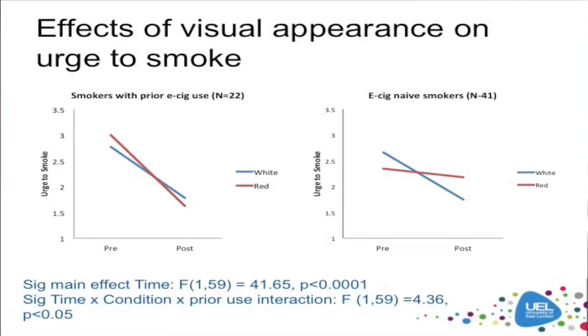We used a simple one-item measure: 'How strong is your urge to smoke right now?' And mood and physical symptoms — such as irritability, restlessness, anxiety — standard symptoms from the Mood and Physical Symptoms Scale. We predicted, based on previous evidence, that those who used the white electronic cigarette would show greater reduction in urge to smoke and withdrawal symptoms compared to the red one. Given that about a third of our sample had previously tried an e-cigarette, we split the sample to see whether there was any difference according to prior e-cigarette experience.